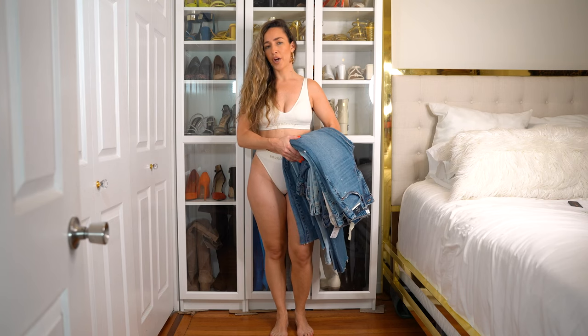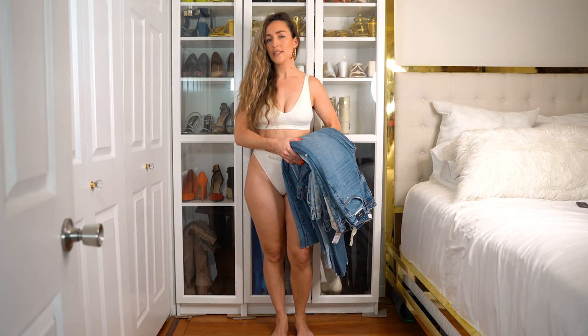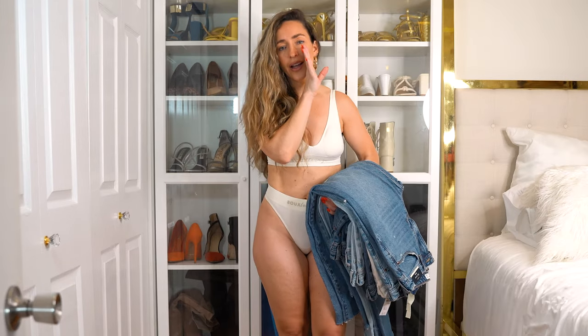I ordered eight pairs of denim from Abercrombie — 90s, relaxed, straight leg, Curve Love. Here's how it went. Spoiler alert: not well.